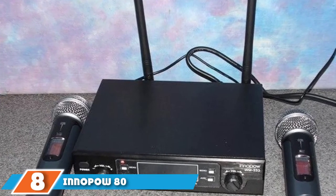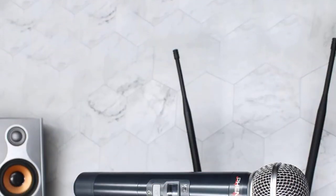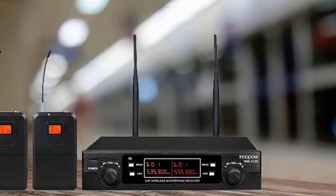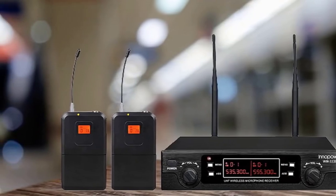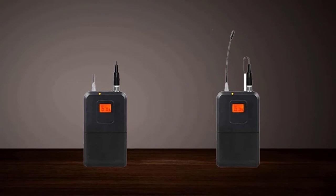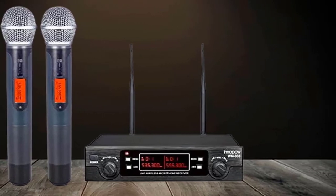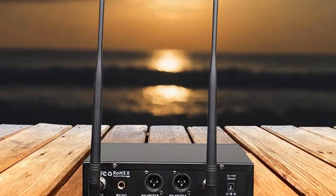At number 8, we have the Nopau 80-channel microphone. It features solid construction and records HD audio quality, with 40 optional frequencies to choose from for distortion-free and background-noise-free recording. The battery life is impressive at 16 to 17 hours of continuous recording. The microphones attach to your neck via lapel clip and have a lightweight, portable body. It's an ideal choice for professional YouTubers, though it's not easy to set up and requires some time to understand the functionality.